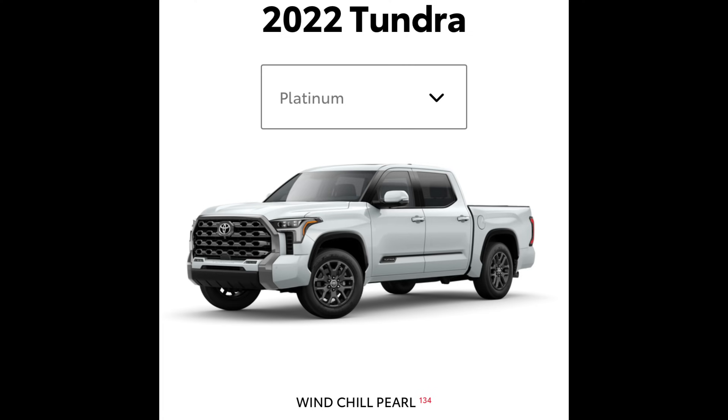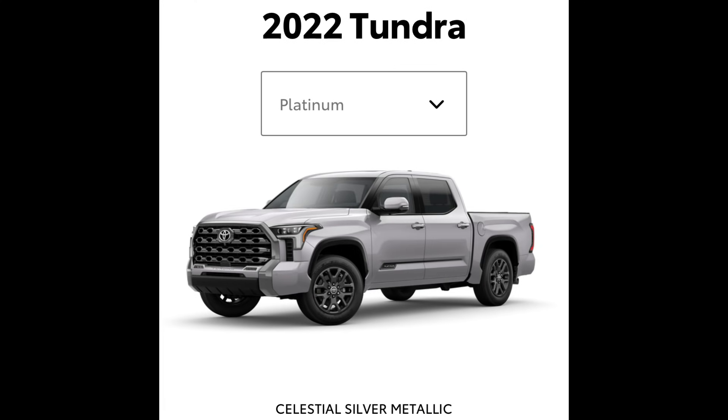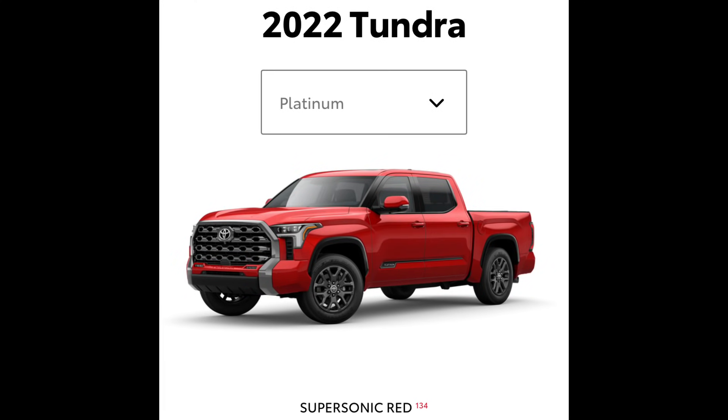Here is the Platinum, which has a lot fewer colors than some of the other trims. You're starting to get a different look at the front end altogether, and the wheels really tie this truck in. It also says Platinum on the side on the bottom of the driver and front passenger door. I like the nose because it looks like the front center part of the bumper and the grille are more separated because of that white trim piece under the grille. Colors available for the Platinum: windchill pearl, magnetic gray metallic, celestial silver metallic, midnight black metallic, and supersonic red.